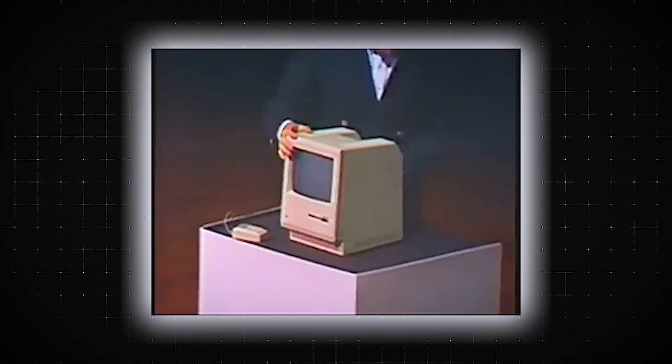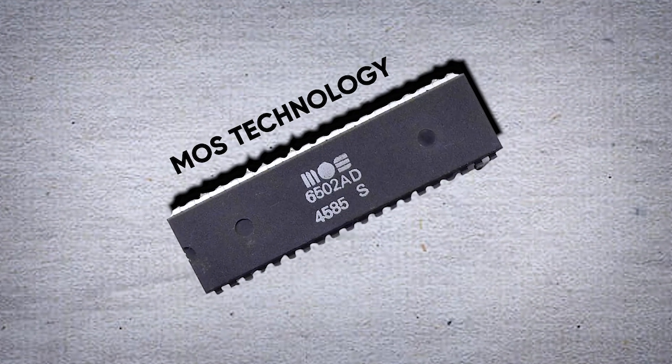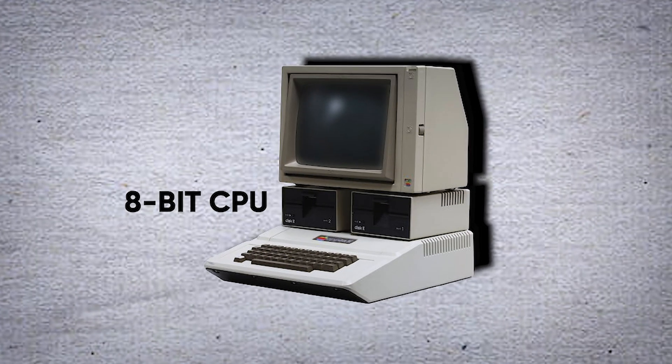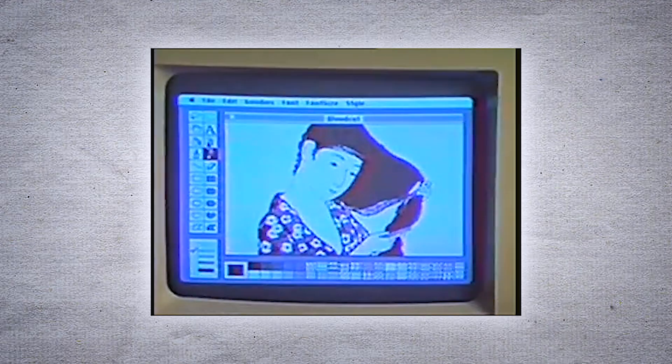Apple's journey with computer chips has evolved significantly since its inception. The Apple I was released in 1976, and the Apple II was introduced in 1977, utilizing the MOS Technology 6502 microprocessor. This 8-bit CPU was chosen for its affordability and performance, and was instrumental in establishing Apple as a significant player in the personal computer market. The Apple II series was notable for its color graphics and expansion capabilities, making it popular in homes, schools, and businesses.